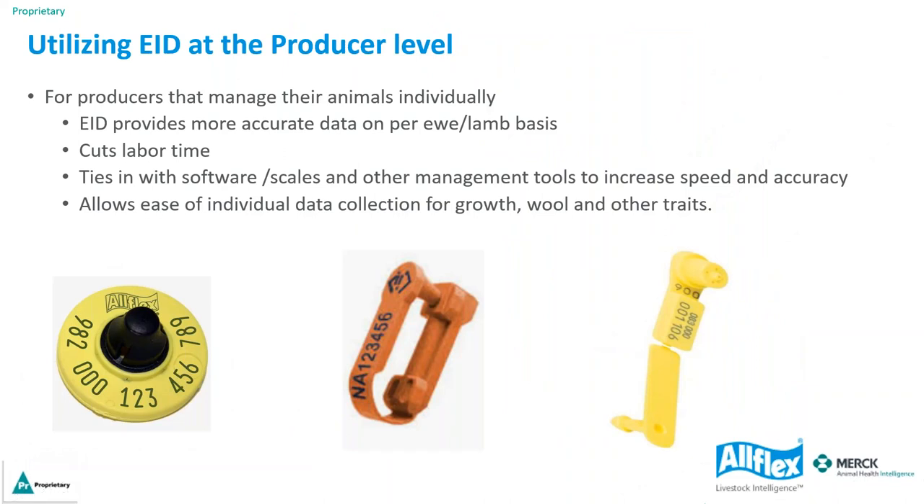For producers who manage their animals individually, EID provides more accurate data per ewe and lamb basis. When recording animals manually, there is documented human error such as transposing numbers — writing 717 and reading it as 917. With EID, it cuts back the percentage of human error. It also ties in with software, scales, and other management tools and allows ease of individual data collection for growth, wool, and other traits.